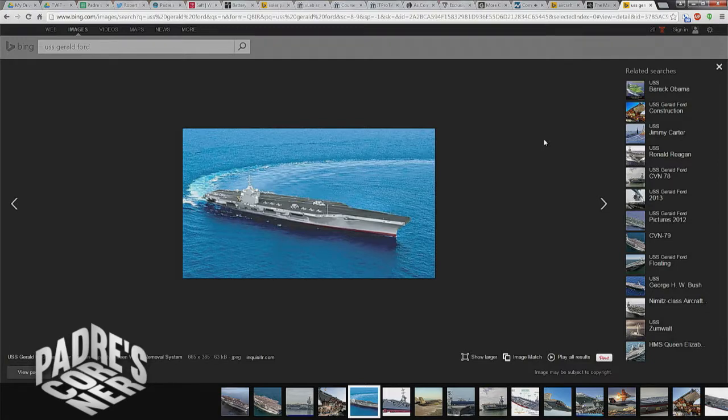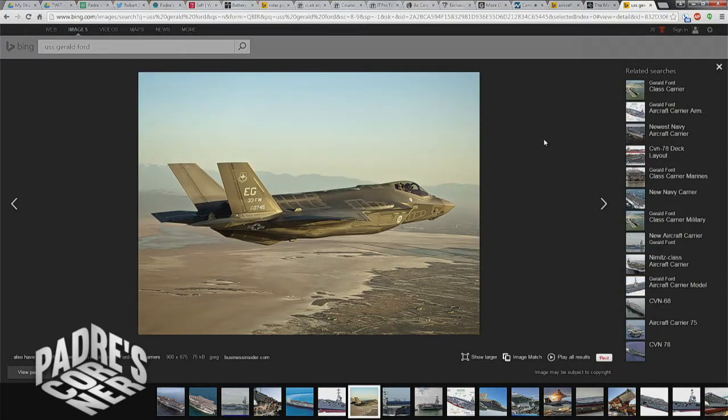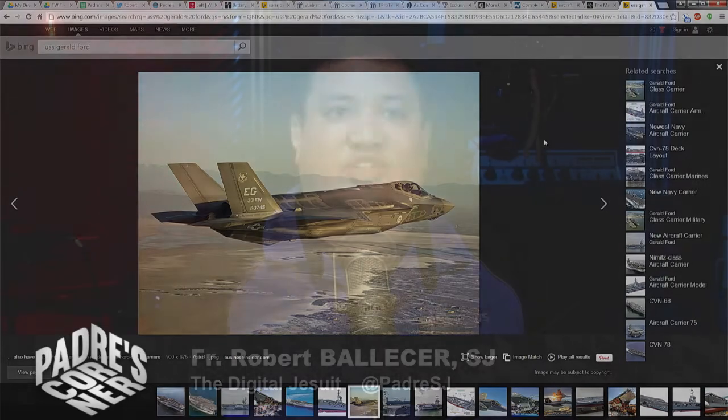They can be at sea almost indefinitely. The only thing that really limits them is food for the crew and expendables for the aircraft, because all the power is generated by nuclear reactors. In the case of a Nimitz carrier, you've got four reactors; with the Ford, you've got two. Clean water is generated by desalinating seawater. But occasionally, even the queen of the seas is in need of an overhaul.